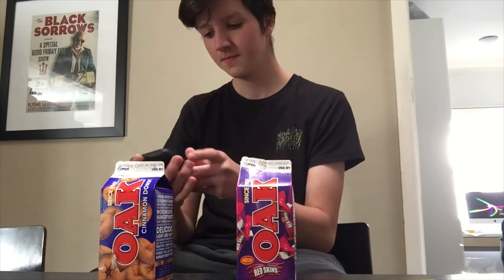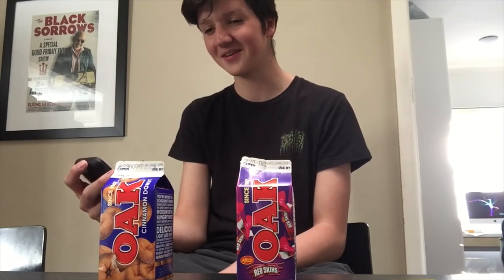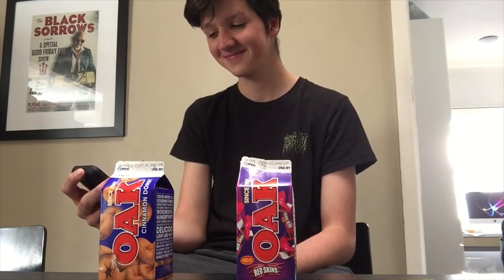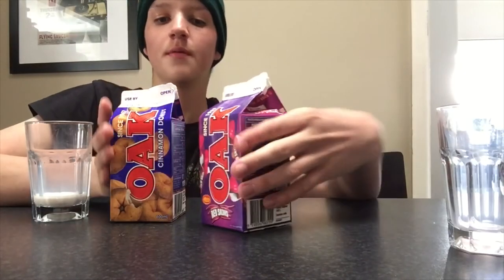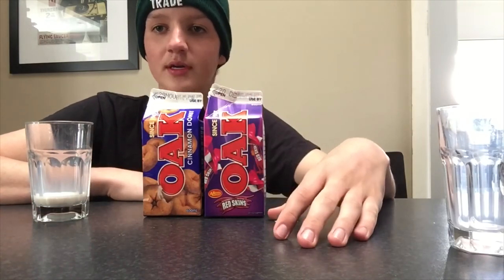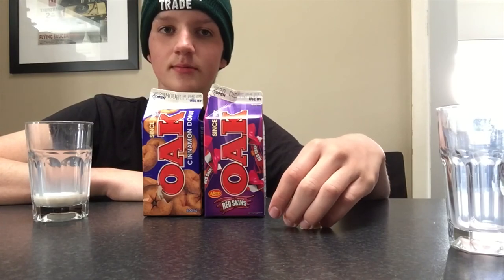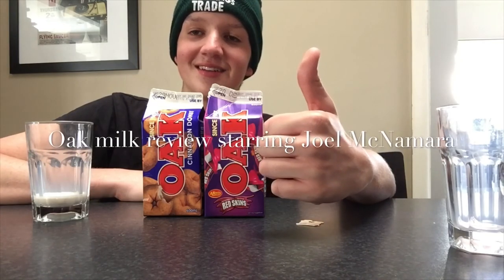Just getting a call — what do you want? There's something wrong with me. I'm sorry. Okay, well this is going in the video I guess. I'm sorry. Thanks for watching my review on Oak Red Skin Milk and Oak Cinnamon Donut Milk, from Woolies. Woolies, please sponsor me.